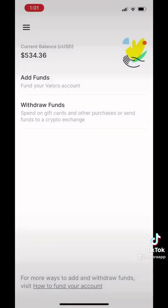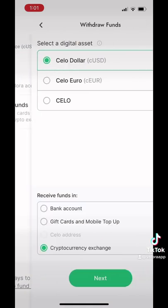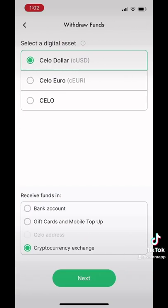For reference, I hold this much in CUSD to get about $5 in rewards, which is enough to get me a drink.